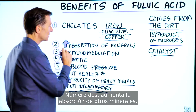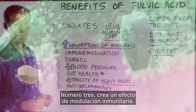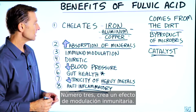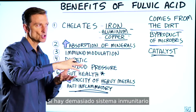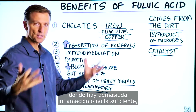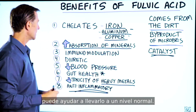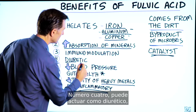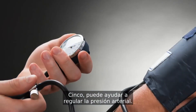Number two, it increases absorption of other minerals — the good minerals in your body. Number three, it creates an immune modulation effect, meaning it helps regulate the immune system. If there's too much immune response with too much inflammation, or not enough, it can help bring it to a normal level. Number four, it can act as a diuretic, which pulls fluid out. Number five, it can help regulate blood pressure.